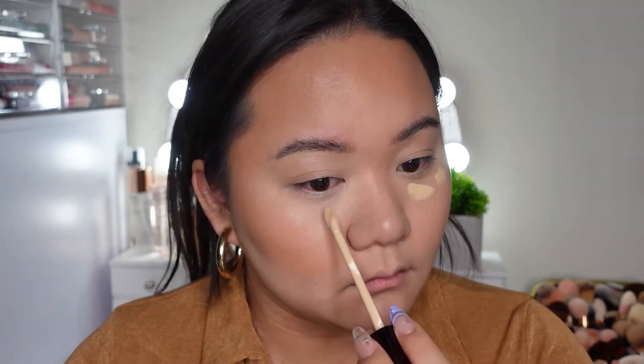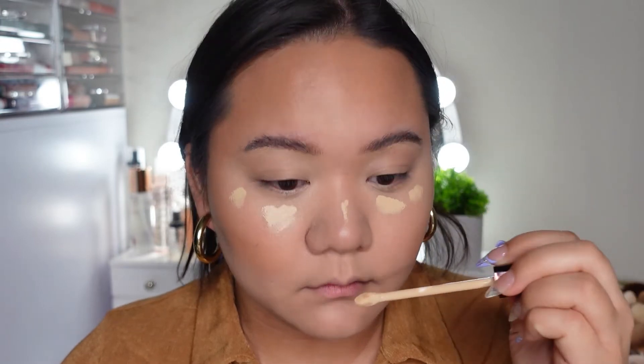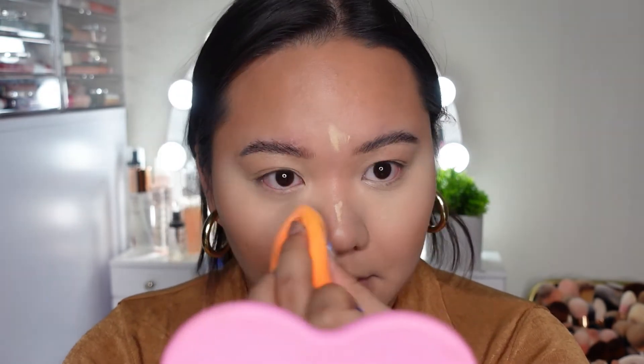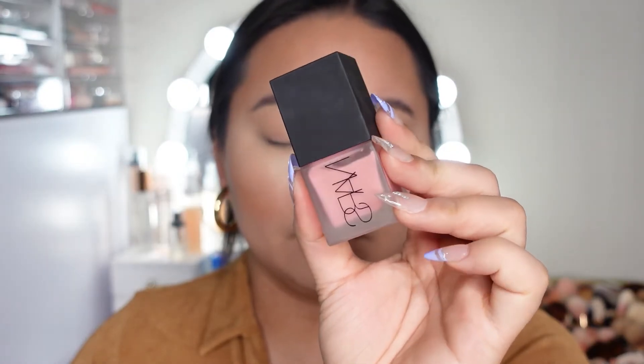I'm just adding more to build up the coverage and I actually loved the consistency of this — it was so blendable, so beautiful, very creamy and lightweight, and had amazing coverage. I am obsessed with this concealer.